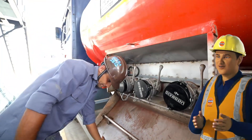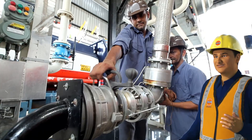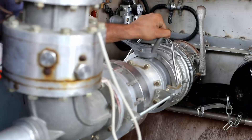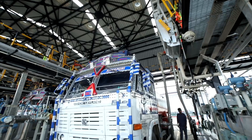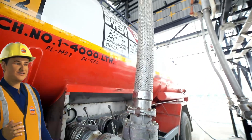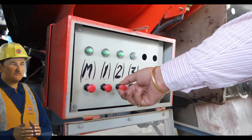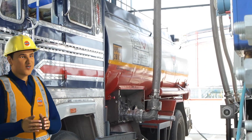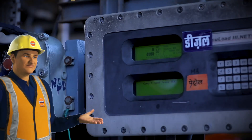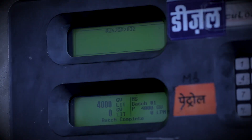To start the filling process, the manifold box is opened and the dedicated product loading arm is connected with the manifold as per the details provided in the filling advice note. After connection in the manifold is done, the pneumatic control panel is activated by operating the main switch and individual compartment switches. Then loading is initiated by showing the permanent proximity card to the proximity card reader and pressing the acknowledgement and start push buttons. Product will be automatically filled in the tank truck as per quantities pre-loaded in the proximity card.